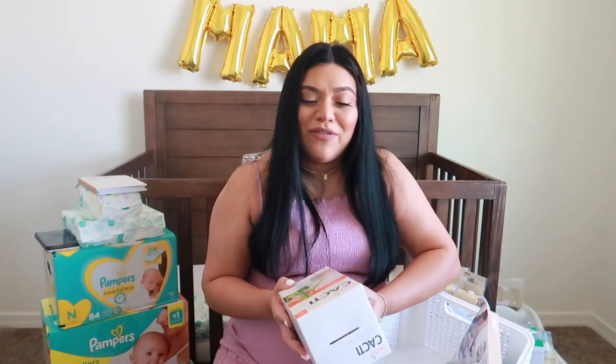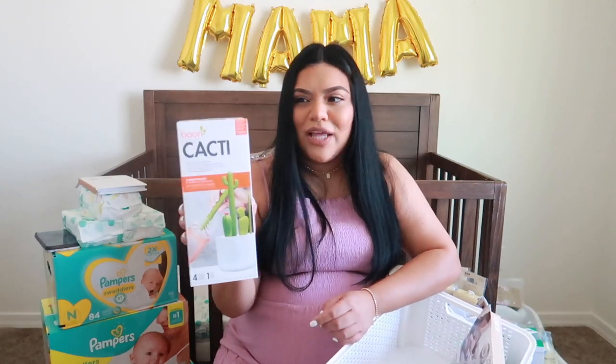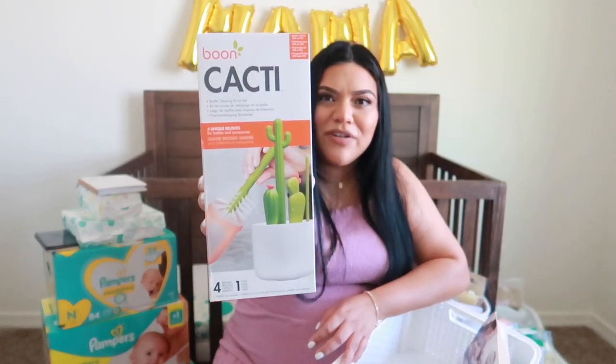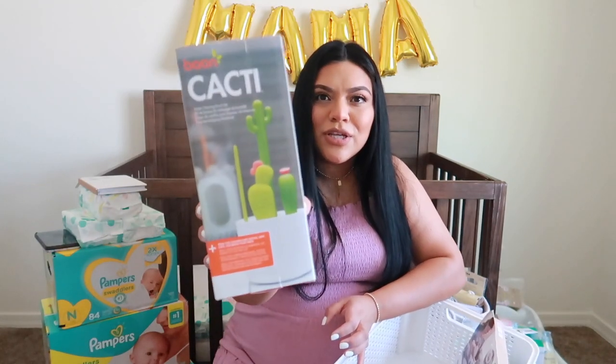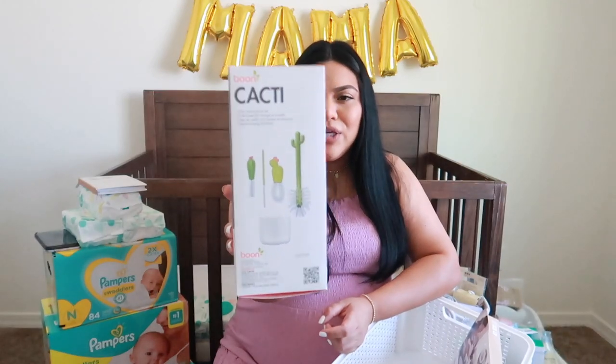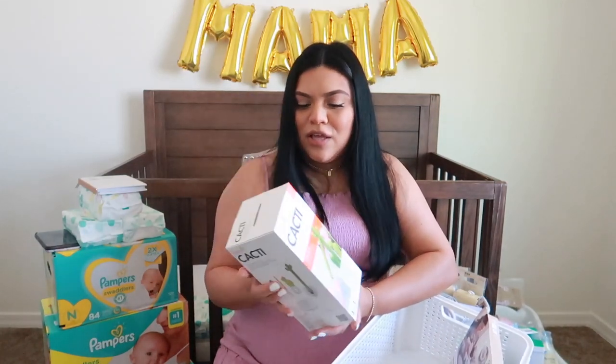We also have a bottle cleaner. I got this at Target — we have the little stand to put the bottles in, but I never used it since we didn't really use bottles. But I use the little brush a lot to wash toys and different things. I saw this really cute cactus bottle brush at Target and I definitely had to get it. It comes with a whole bunch of different brush heads — a big one, a thin one, and one to clean the pacifiers.